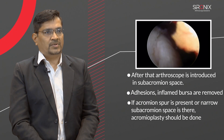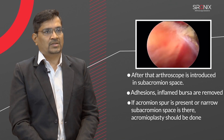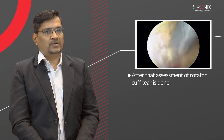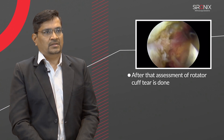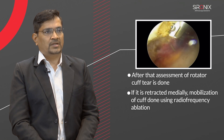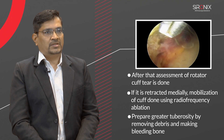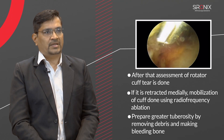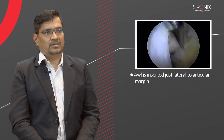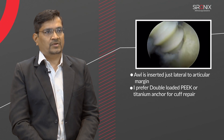If an acromial spur is present or there is a narrow subacromial space, acromioplasty should be done. After that, assessment of the rotator cuff tear is done. If it is retracted medially, mobilization of the cuff is done using radiofrequency ablation. The greater tuberosity is prepared by removing debris and making bleeding bone. An awl is inserted just lateral to the articular margin. I prefer a double-loaded PEEK or titanium anchor for cuff repair.